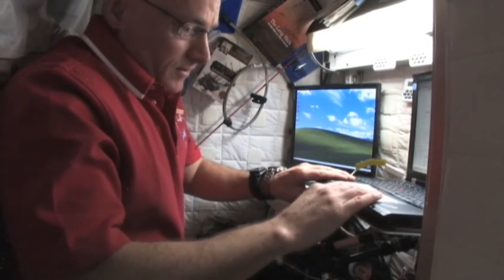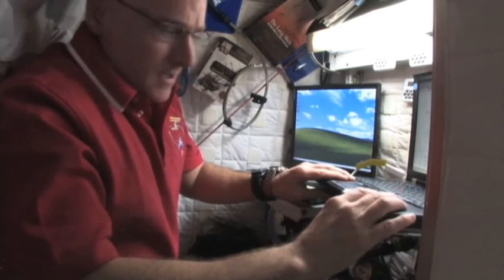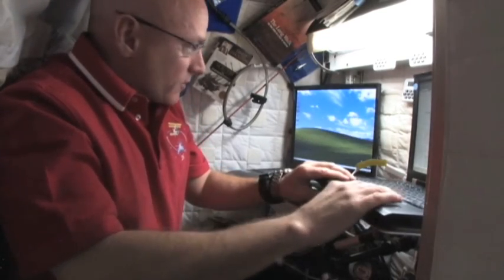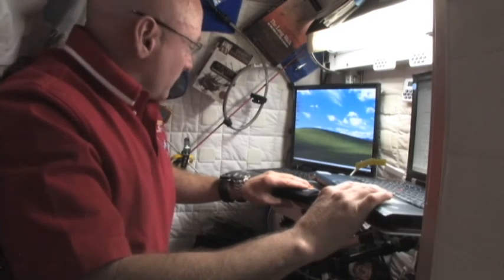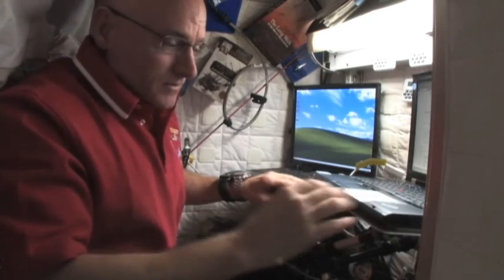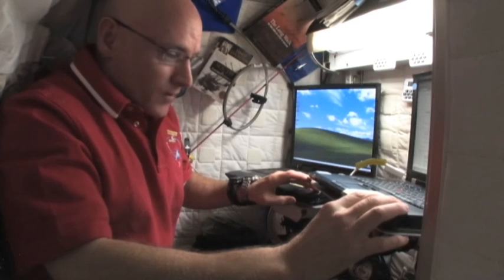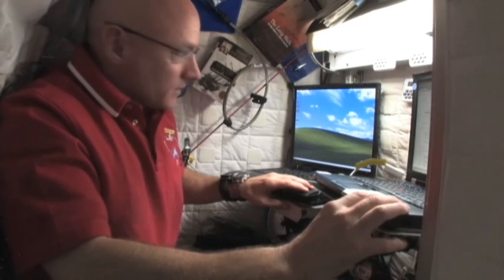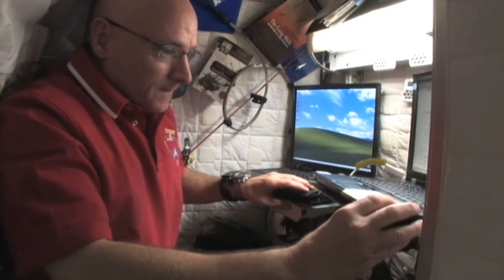We also do some work in here. We have two computers. One is more of a computer for connecting to the onboard systems — particularly email, procedures, a program called World Map where we can see where we are over the earth, managing all of our picture taking, and our schedule and timeline. This other computer here is for accessing the internet on the ground. It's sporadic and pretty slow at times, but it's a nice capability to get on the internet in real-time and send and receive emails from my normal work email account.